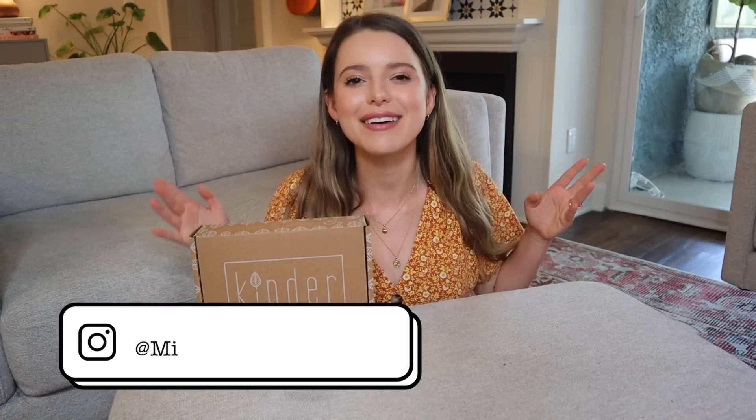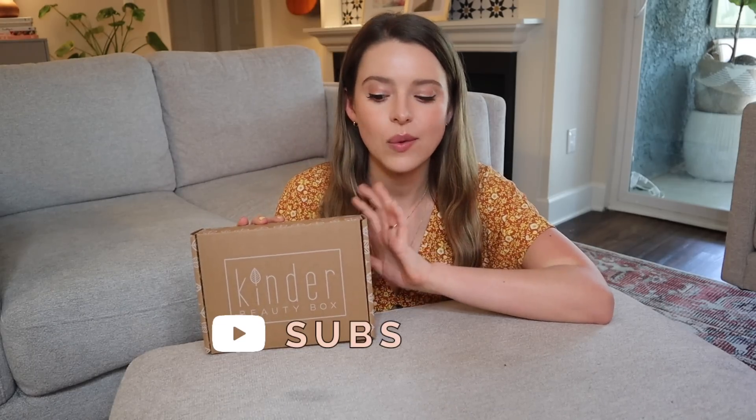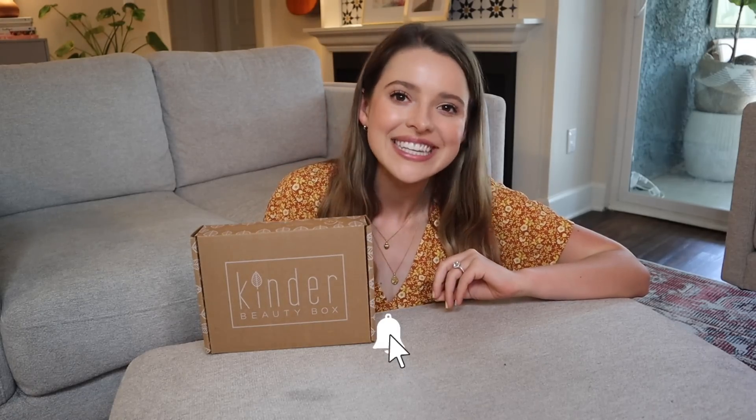Hi friends, how are ya? Welcome back to my channel for another Friday bonus video where we just do something fun on a Friday. Lately we've been doing a lot of deep dive subscription box unboxings, which is one of my favorite things — I think they are so much fun. This is a box that a lot of you requested. I opened it in one of my massive subscription box unboxing videos and it's a really great box. So I'm excited to dive into it a little bit further, and that is the Kinder Beauty box.